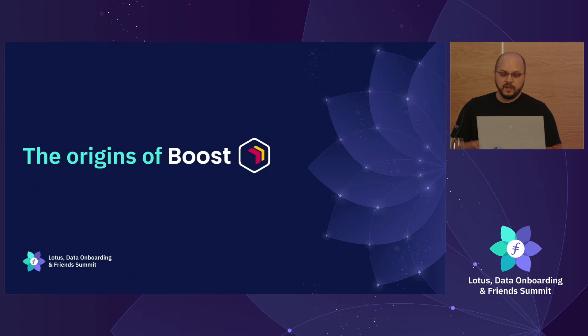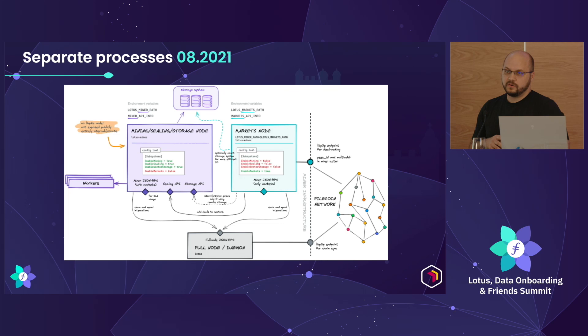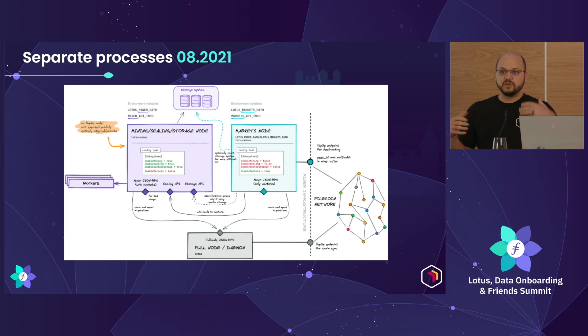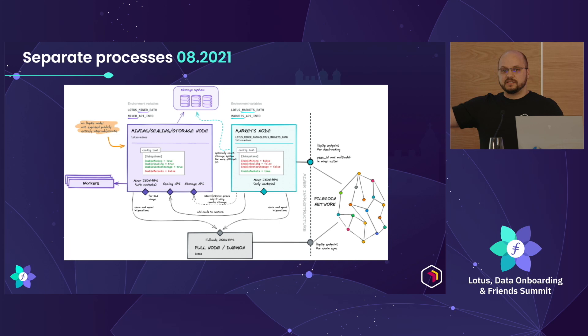To dive into the origins of Boost: back in August of last year, in Lotus 1.11.1, we released a split markets and miner process. Lotus prior to that was a monolithic setup, and this created problems when you're onboarding lots of data — consuming a lot of processes, which could conflict with storage providers getting to window posts. So we separated those two so we can independently scale and protect that miner process. Markets becomes this interface for clients — where you make deals, where data comes in and goes out — and your sealing processes can be protected, run on completely separate machines.